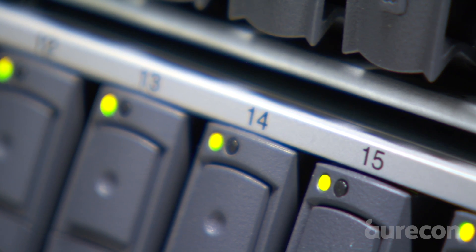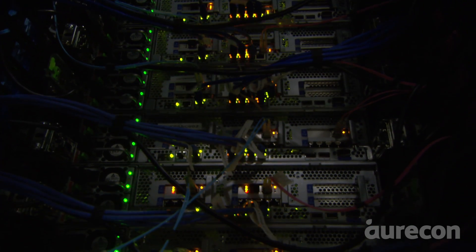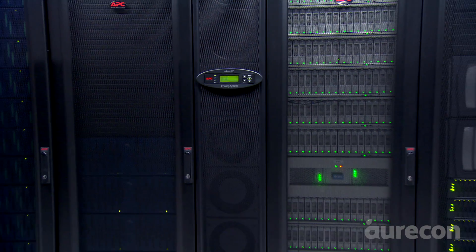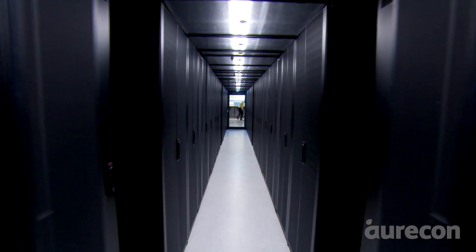My name is Matt Gurr, I'm an electrical engineer at Oricon, and today I'm going to be talking to you about design for unpredictable demand.